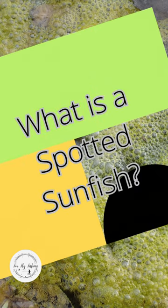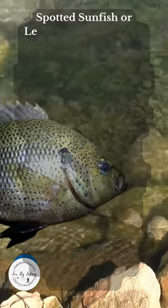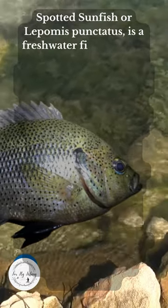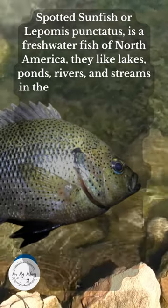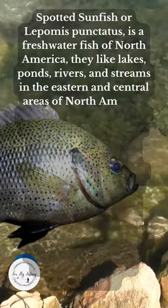What is a Spotted Sunfish? Spotted Sunfish, or Lepomis punctatus, is a freshwater fish in North America. They like lakes, ponds, rivers, and streams in the eastern and central areas of North America.